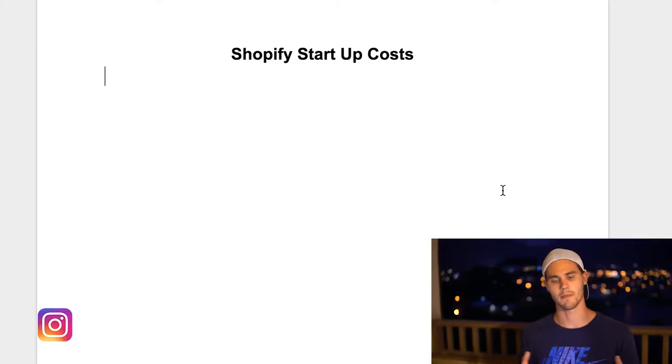Without any further ado, let's go ahead and jump into my computer and check it out. Alright, so today we're talking about the Shopify startup cost — how much does it actually cost to start up?